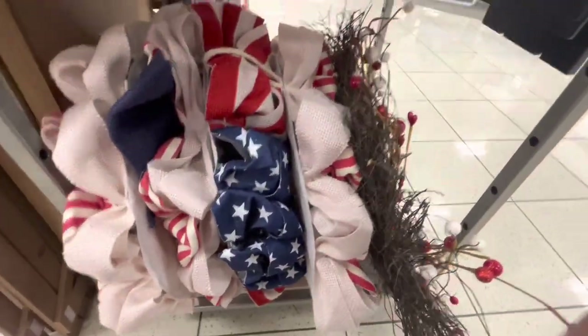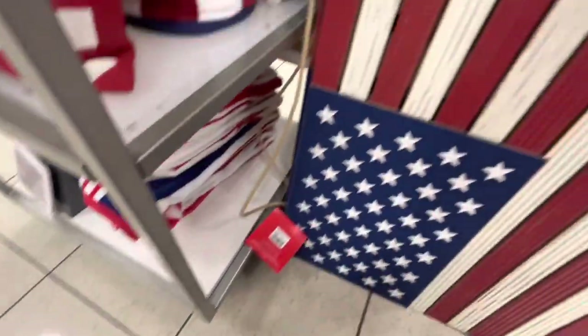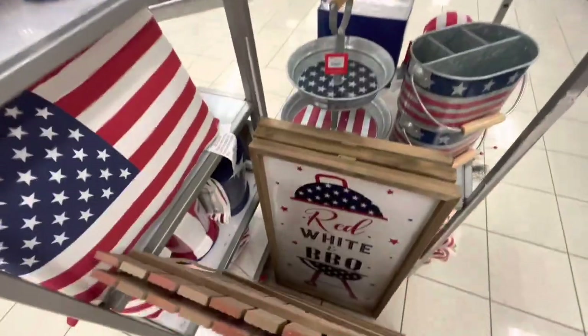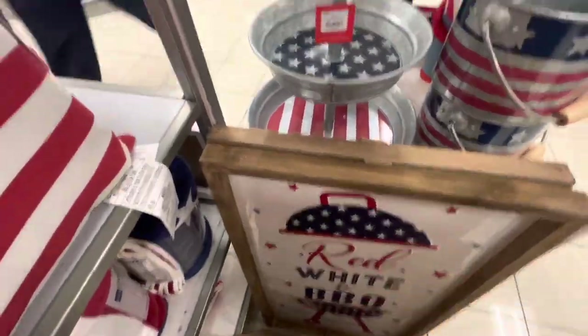Over here they have a humongous flag with a sign — it is $70 regular price, minus 60% off. And then 'Red, White, and Barbecue' is $60.